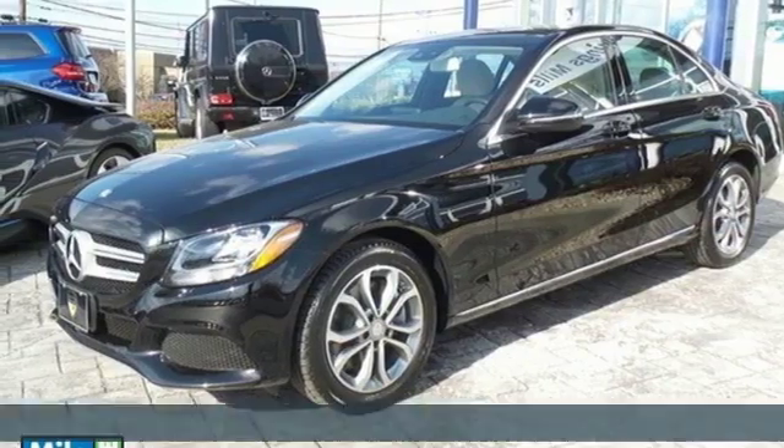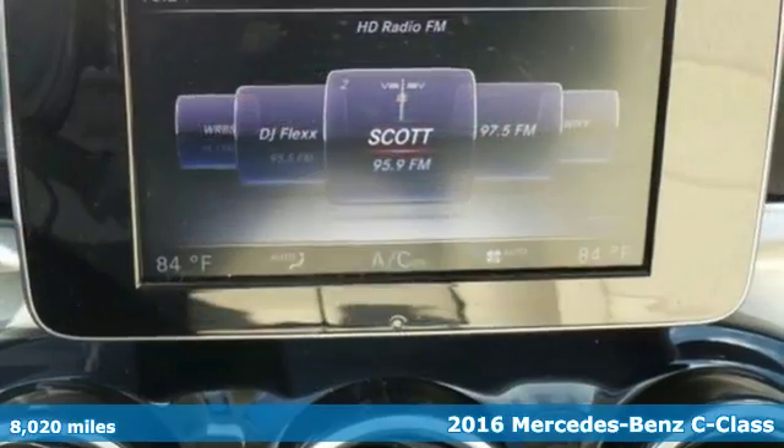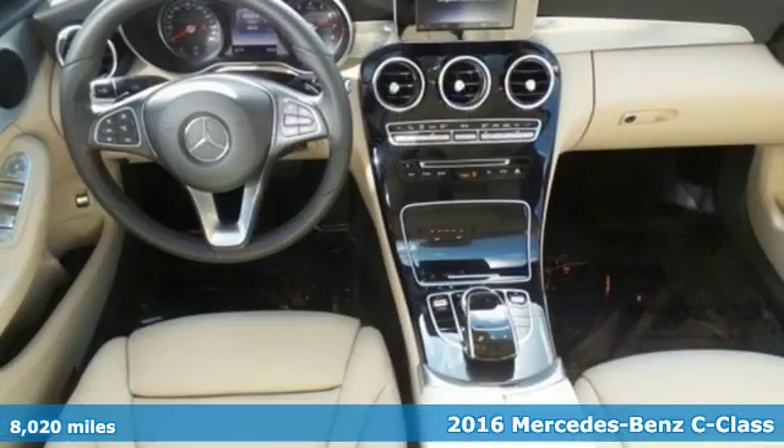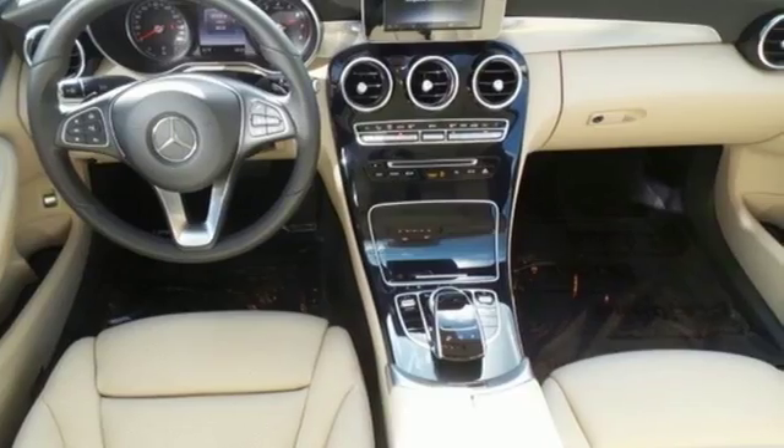It's a 2016 Mercedes-Benz C300 4MATIC. Poise, precision, and power are now tangible, fashioned into physical form for one purpose, to move you.